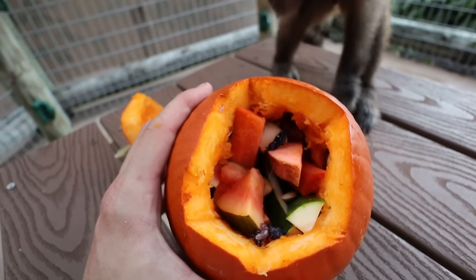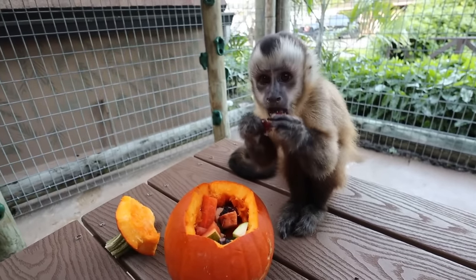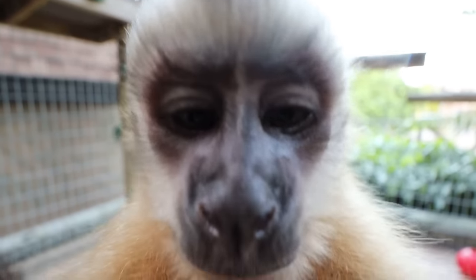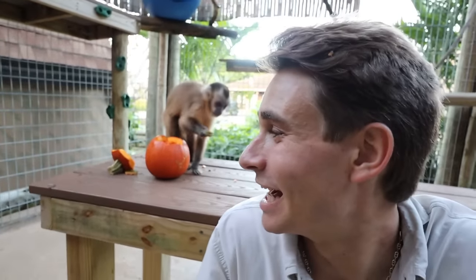In the wild, capuchin monkeys are natural foragers for fruit, vegetables, and protein. We have some papaya, sweet potato, and zucchini inside. Do you like it? She loves the grape! Theo just got her favorite treat — a banana. Out of all the animals so far, Theo definitely has my favorite reaction. I knew the cats were going to pounce on the pumpkins, but Theo is just so happy — and to see her so happy makes me happy too.